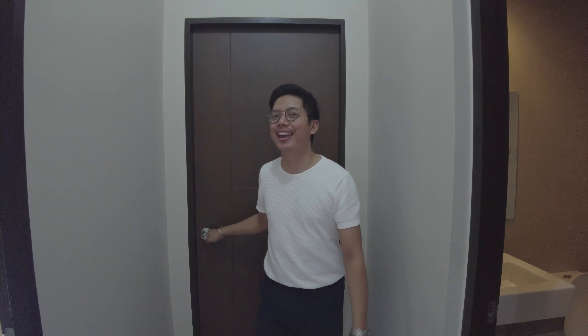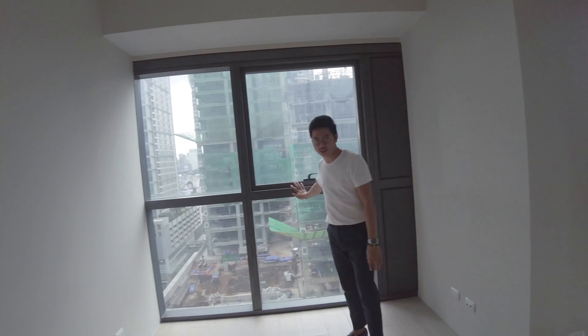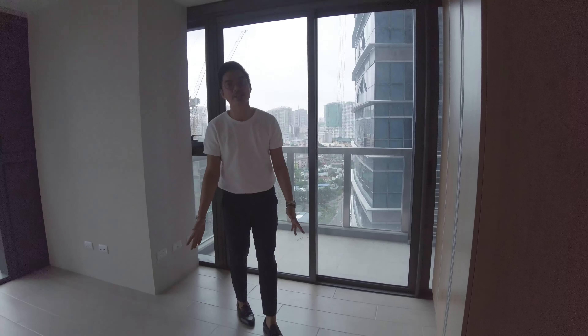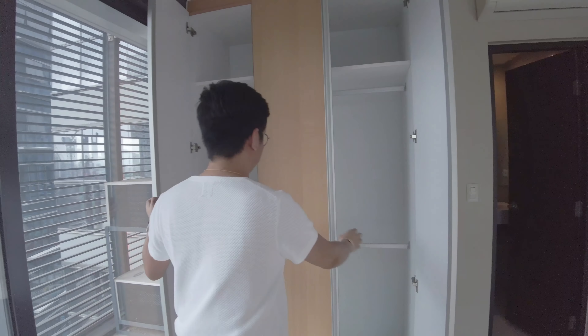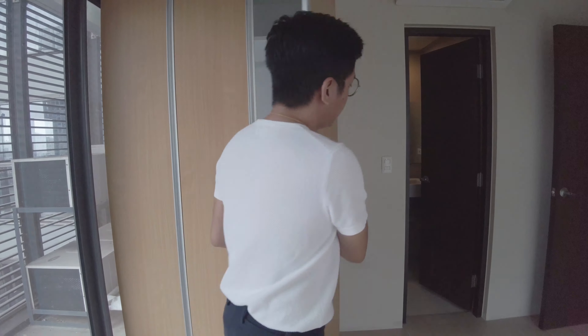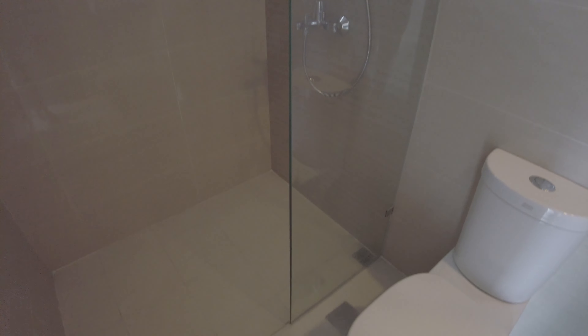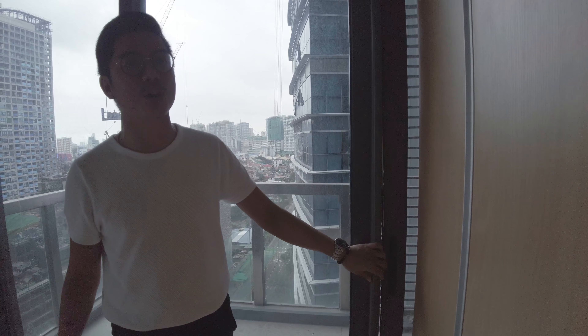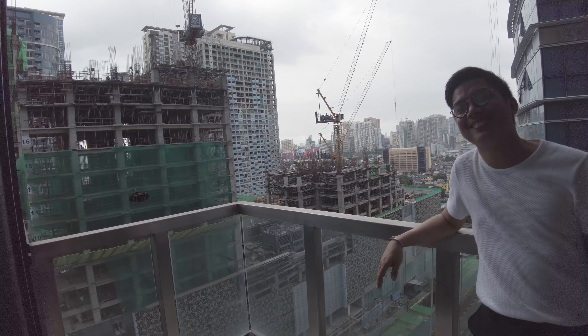We're done with the first bedroom, and now we're heading to the master bedroom. Are you all excited to see what's inside? This is the master bedroom. Same as the living area, it has full glass windows and full glass sliding doors. The flooring is ceramic wood-finish. This area is the modular closet. The toilet and bathroom here is more spacious than the common one. What I also love about this master bedroom is that it has its own balcony.